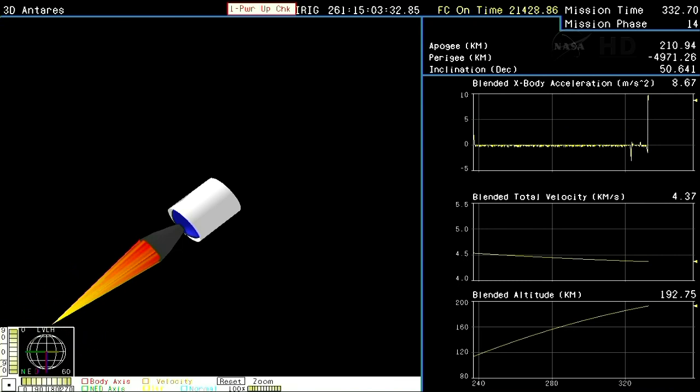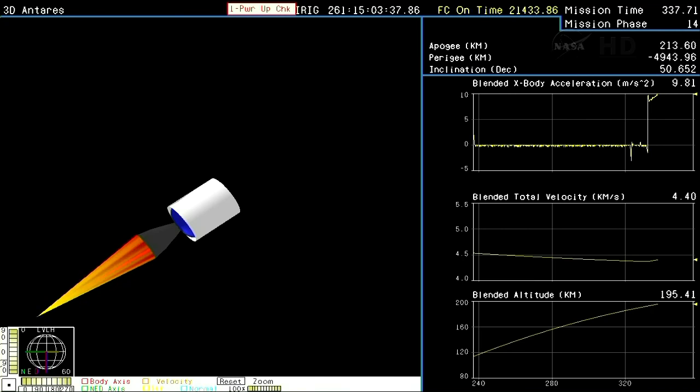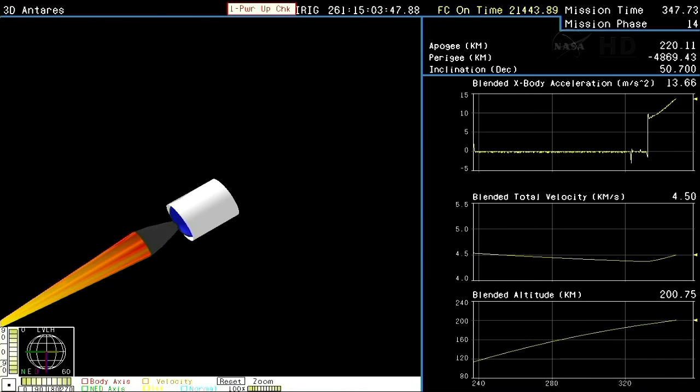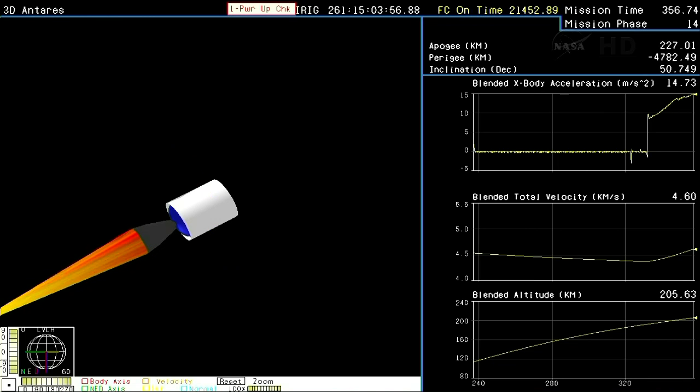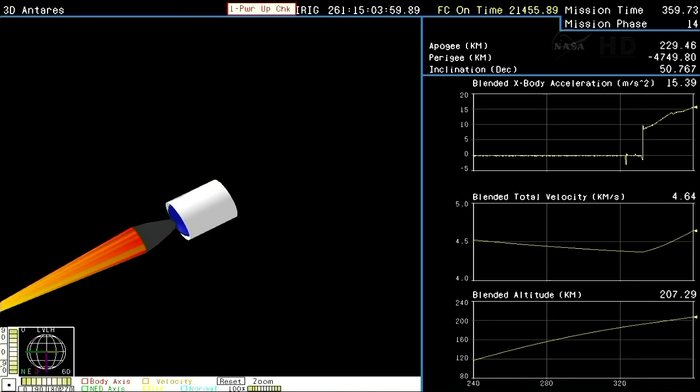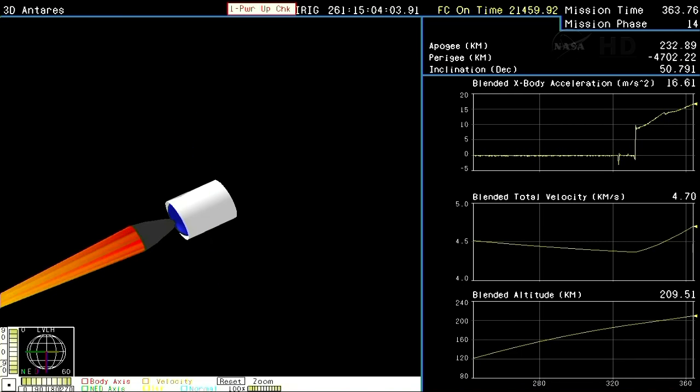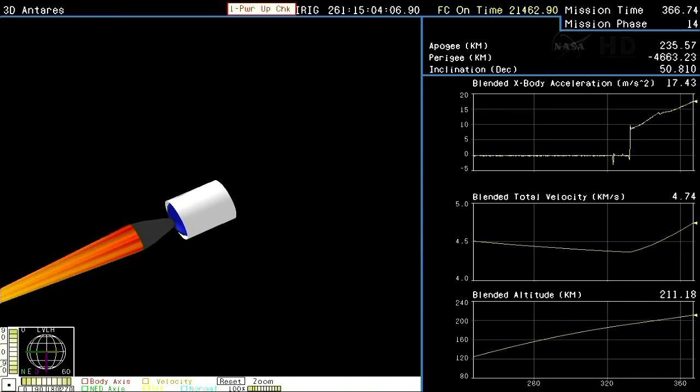Attitude remains nominal. Stage two TVC batteries initiated. Interstage is separated. Attitude remains nominal. Stage two motor ignition. That stage two motor ignition occurred at an altitude of 116 statute miles traveling 9,700 miles per hour. Stage two will burn for about two and a half minutes until the eight minute, one second mark in the launch.